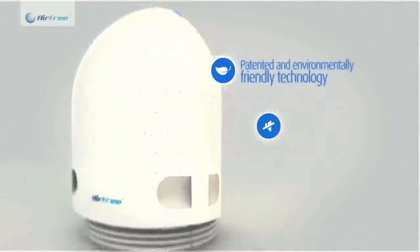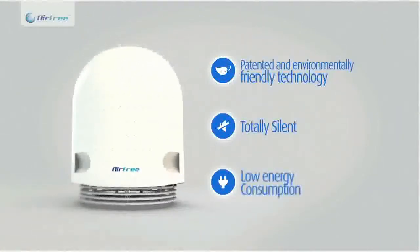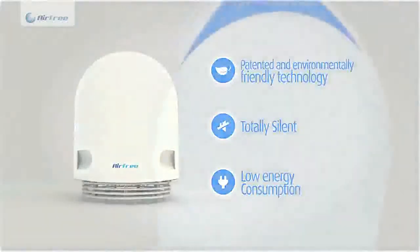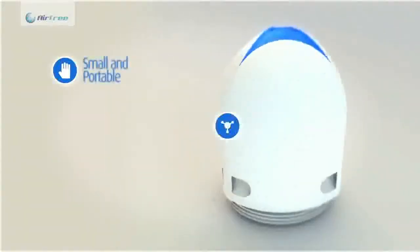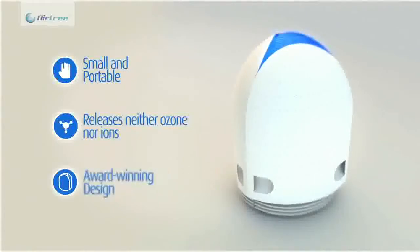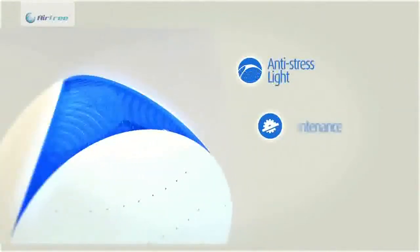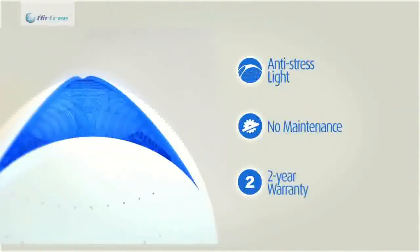Airfree is a natural and silent technology that has low energy consumption and is not harmful to the ambience. Airfree is maintenance free, does not generate any residues nor uses wear and tear parts without compromising the efficiency throughout the years. Airfree is a portable and safe air purifier with an award-winning design and fits in any house or work environment.